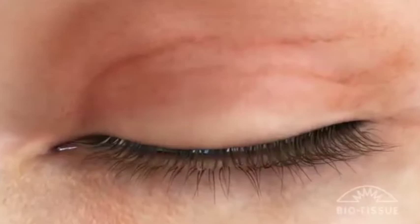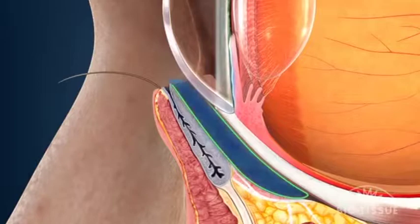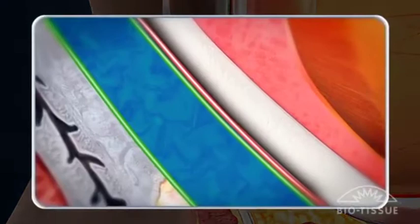Between the eye and eyelid is a layer of tissue called the conjunctiva. The conjunctiva extends from the edge of your cornea to the inside of your eyelids and acts like a pocket for holding a reservoir of tears that keeps your eyes lubricated.